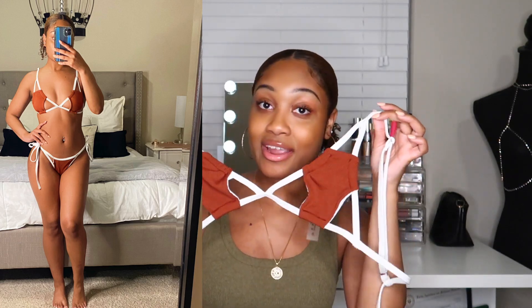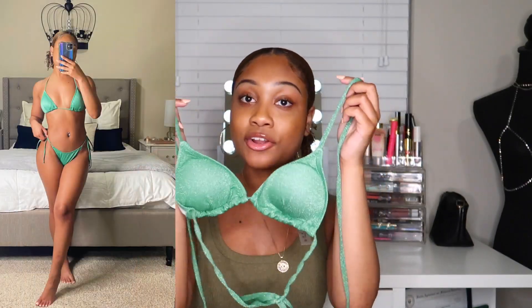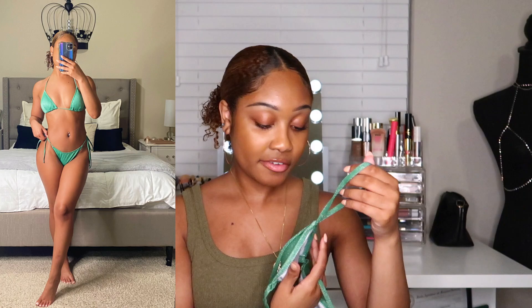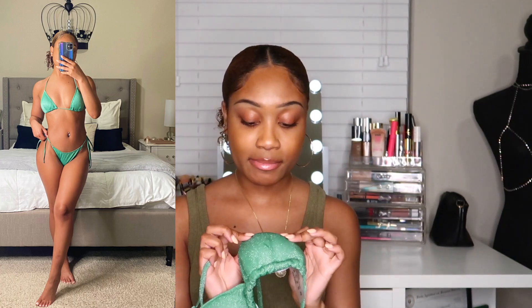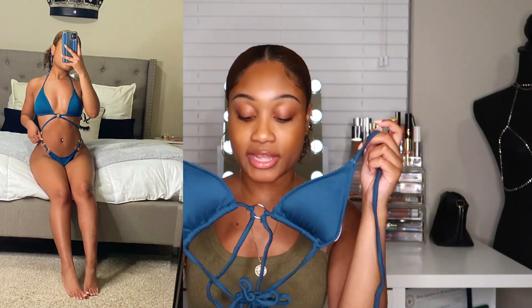The next bikini is in a glittery green color. The texture is very glittery — it has kind of silver-type sparkles, though it doesn't really show up on camera well. This is just your standard regular two-piece bikini set.